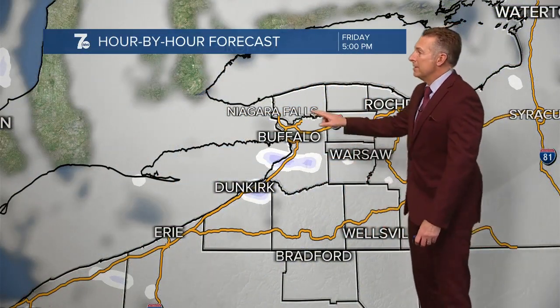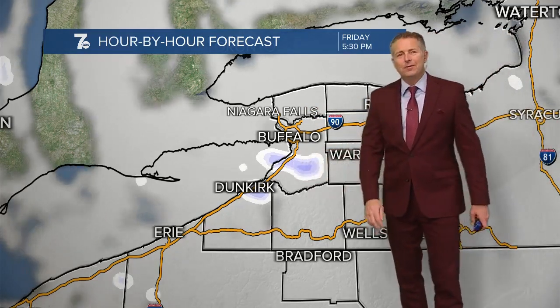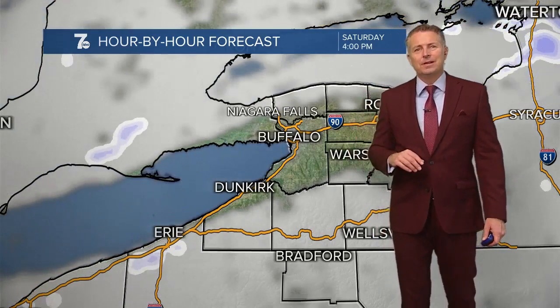Hour by hour forecast: the snow in the metro area and the north towns moves off toward the east. There'll be a little snow coming in off of Lake Erie impacting the south towns and the southern tier overnight, with about one to three inches of accumulation.